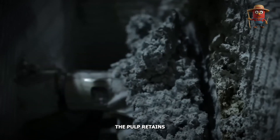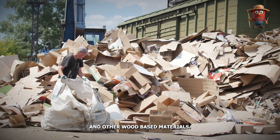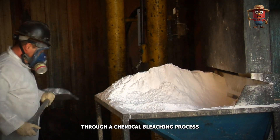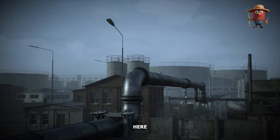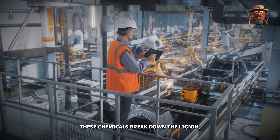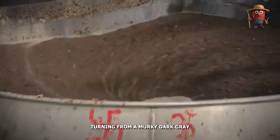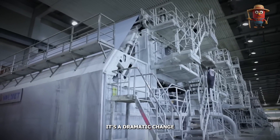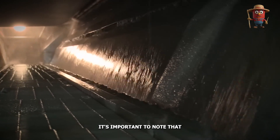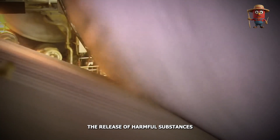Even after flotation, the pulp retains a grayish color due to lignin, a natural compound found in newspapers and other wood-based materials. Removing lignin is essential to achieve the bright white appearance consumers expect from toilet paper. This is accomplished through a chemical bleaching process conducted in a bleach tower, where the pulp is treated with chemicals like hydrogen peroxide or chlorine dioxide at carefully controlled temperatures. These chemicals break down the lignin, transforming the pulp into bright white material. Modern bleaching processes are designed with environmental concerns in mind, reducing the release of harmful substances into waterways.